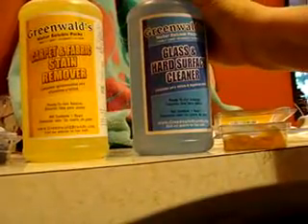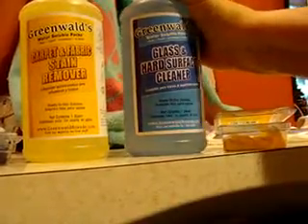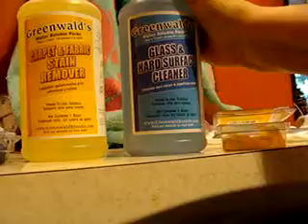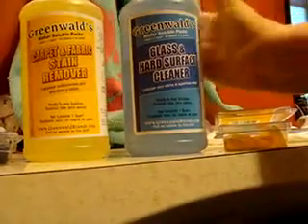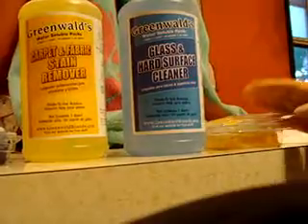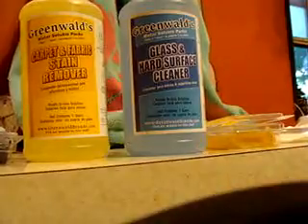One thing I found out just by accident was that I had some ants in my kitchen and accidentally sprayed them, and it stopped them dead in their tracks. It doesn't have a lasting effect, but it did stop them and we haven't seen them all day. So perhaps there's something else to it, but this is made for glass and hard surface cleaning. Thank you.